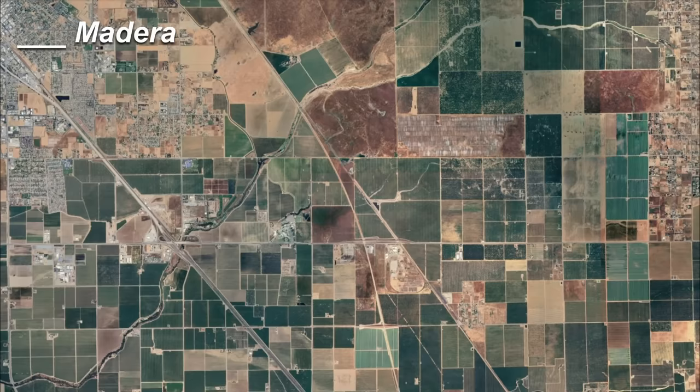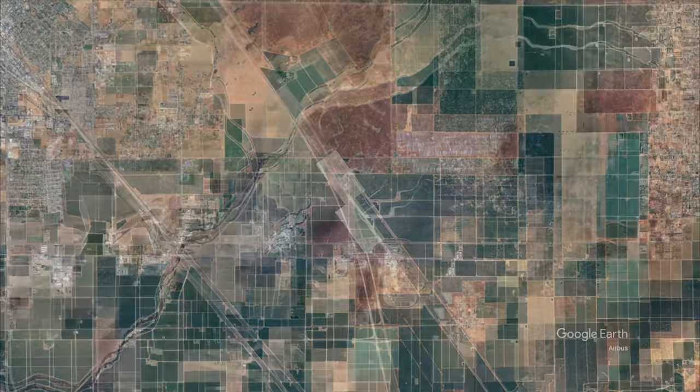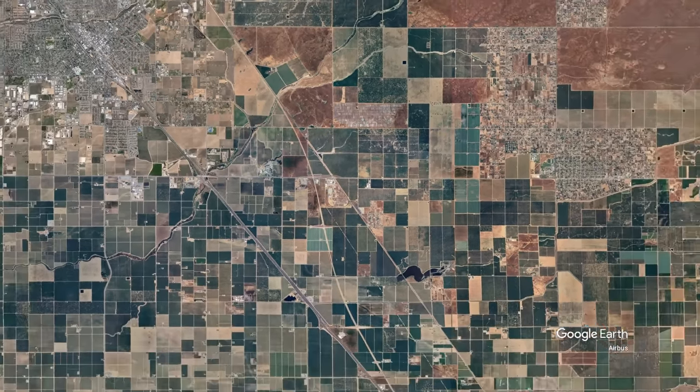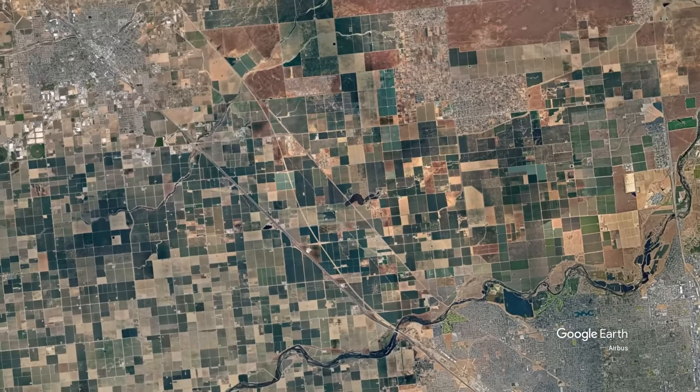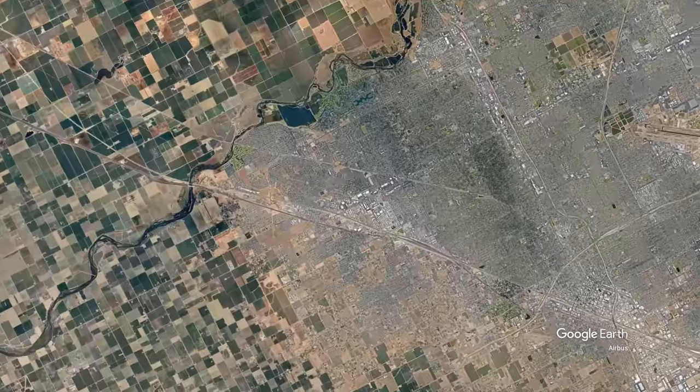Looking from higher up with the before view and now with the station in place. I can't imagine too many people outside of community college students would live out there — it's kind of the middle of nowhere. It's also worth noting that the Madera station site is only 18 miles from the Fresno station. It seems superfluous to me, but it's getting built so too late now.